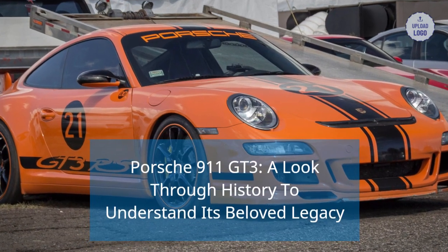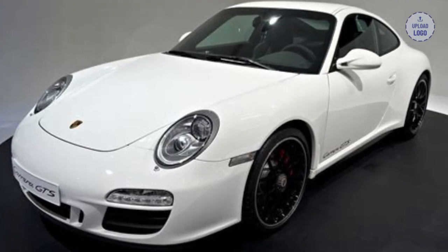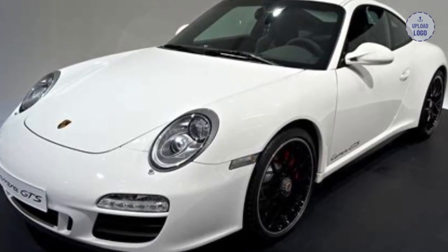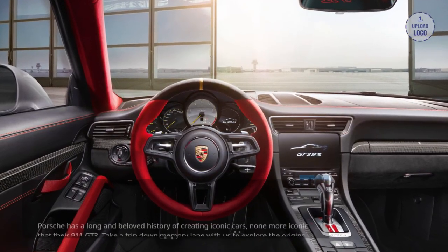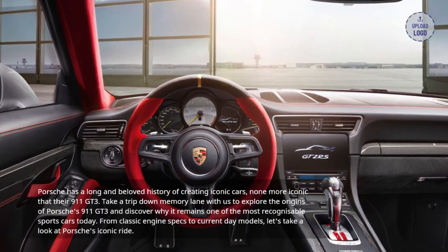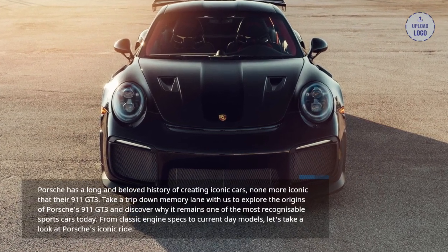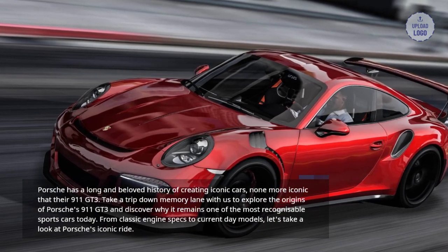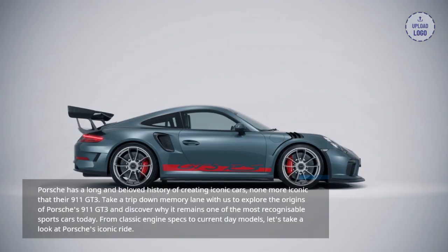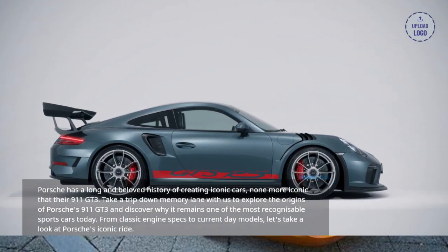Porsche 911 GT3 — a look through history to understand its beloved legacy. Porsche has a long and beloved history of creating iconic cars, none more iconic than their 911 GT3. Take a trip down memory lane with us to explore the origins of the Porsche 911 GT3 and discover why it remains one of the most recognizable sports cars today. From classic engine specs to current-day models, let's take a look at Porsche's iconic ride.